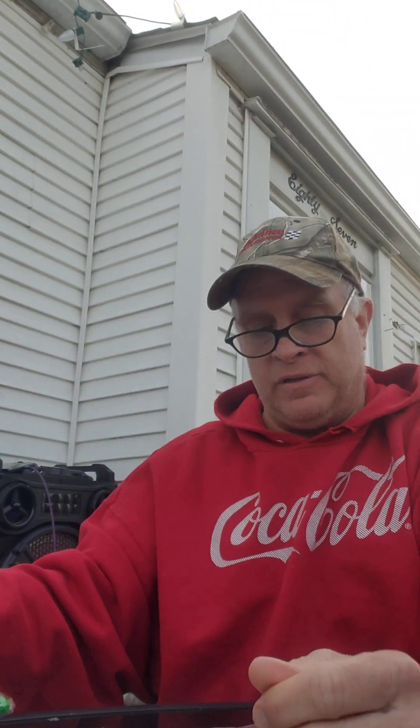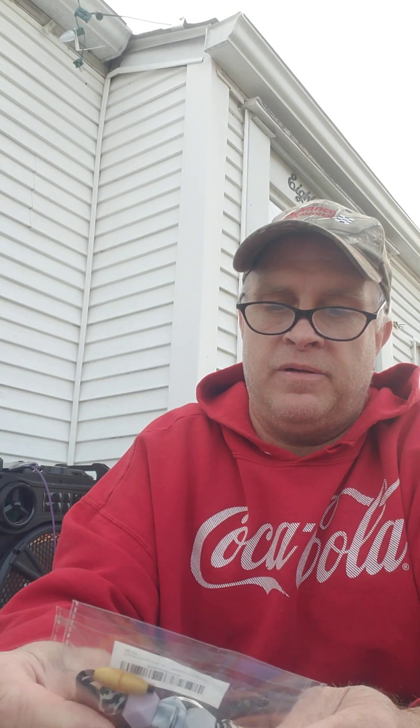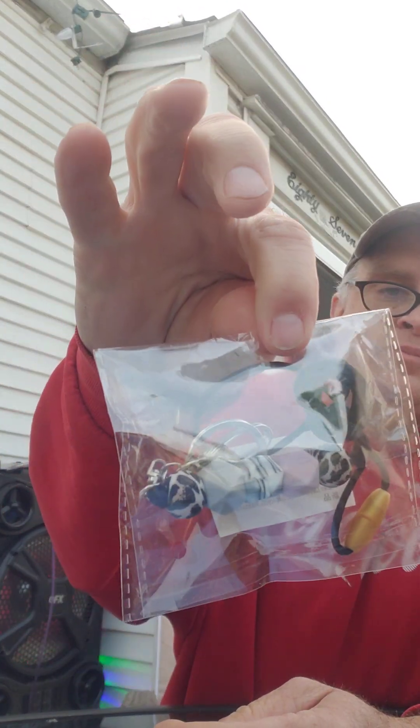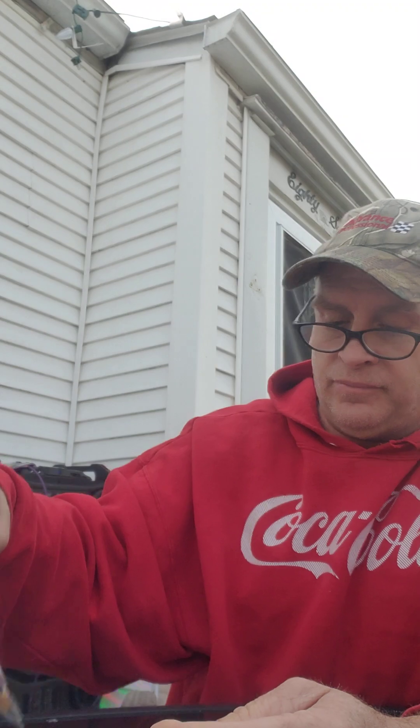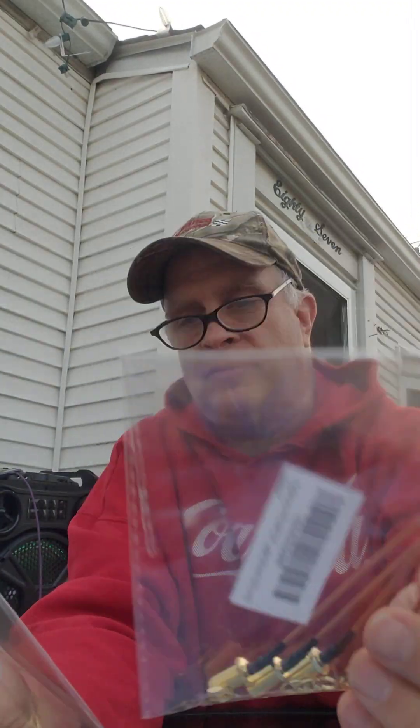We got a balloon — dinosaur balloon. What do you have here? Teacher Leonard — I can't even say it, but anyways, it's nice. We got two of these. I have no idea what they are.